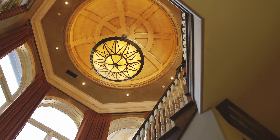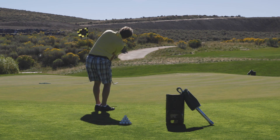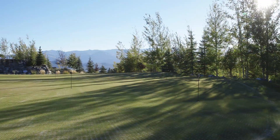The home is spectacular, but only part of the experience. With two world-class golf courses designed by Jack Nicklaus and Pete Dye, the resort offers an unparalleled opportunity to enjoy this incredible natural landscape from the immaculately groomed fairways and greens.